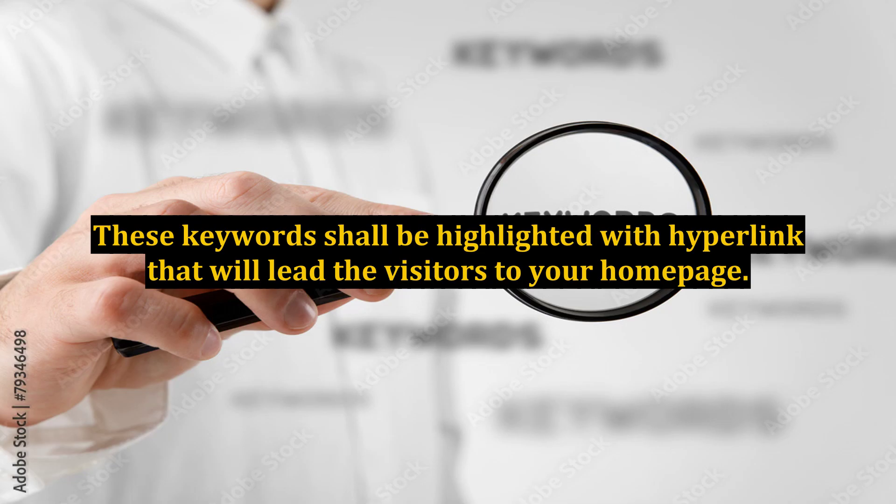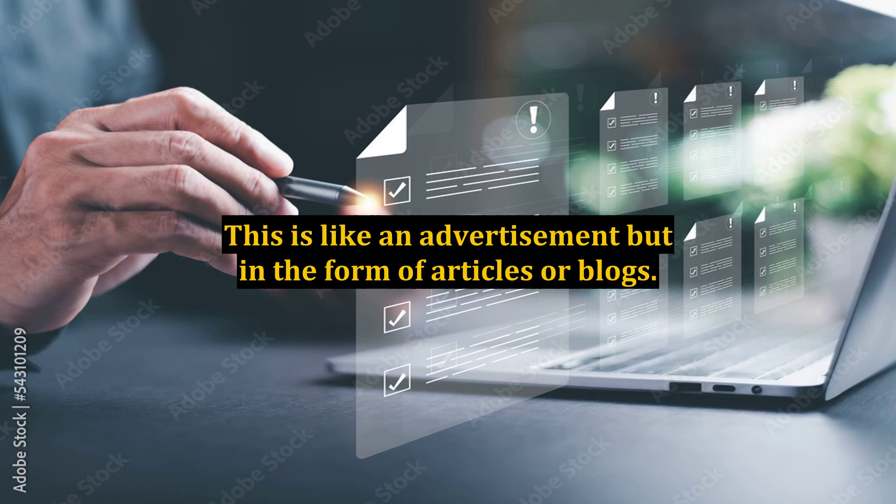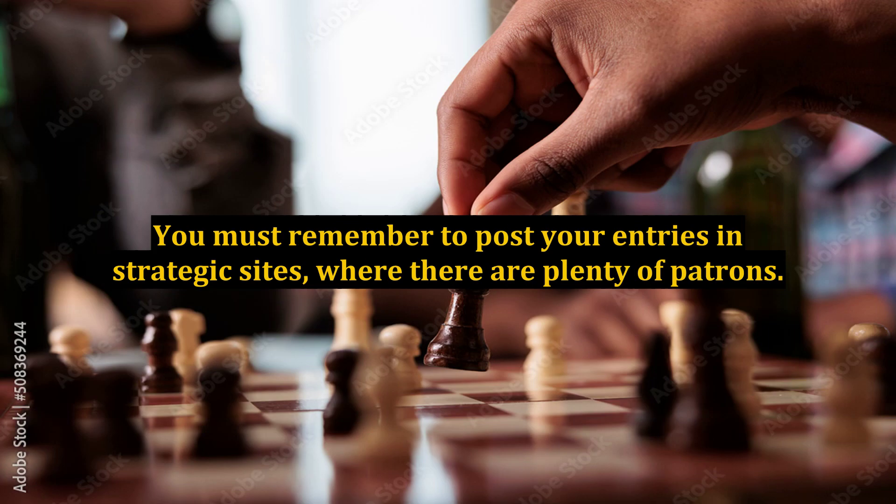These keywords shall be highlighted with hyperlinks that will lead visitors to your homepage. This is like an advertisement but in the form of articles or blogs. You must remember to post your entries in strategic sites where there are plenty of patrons.